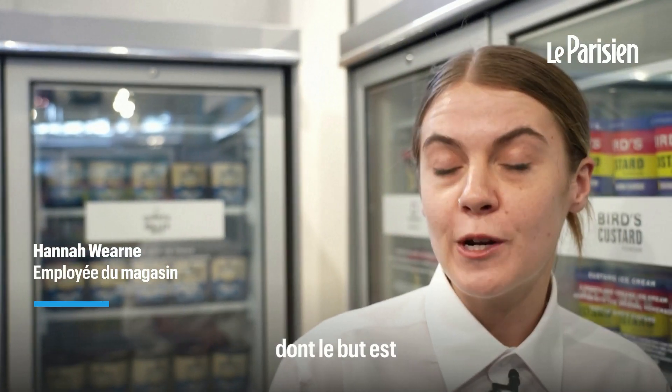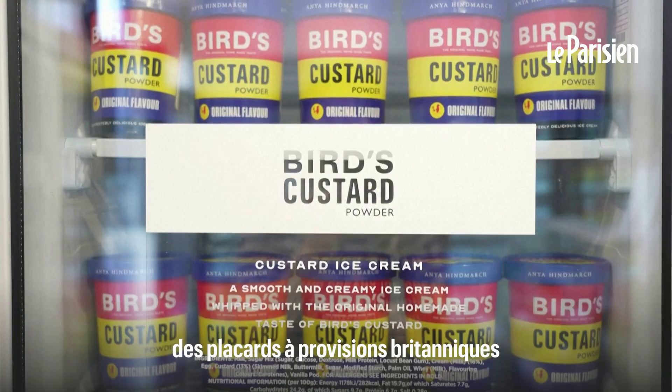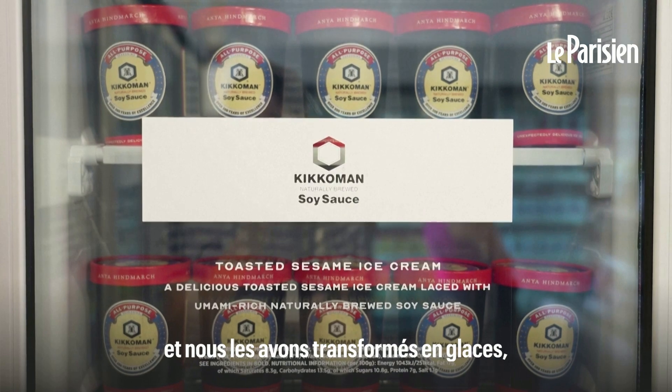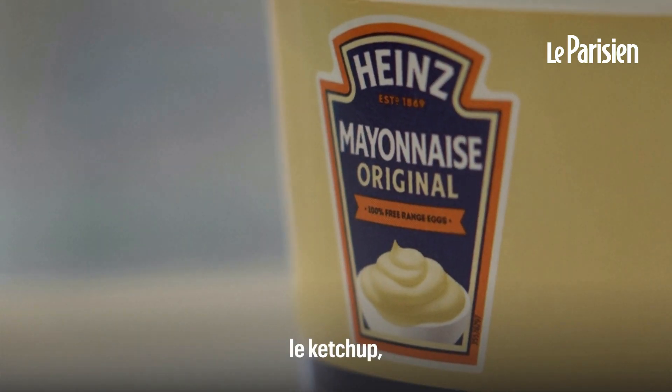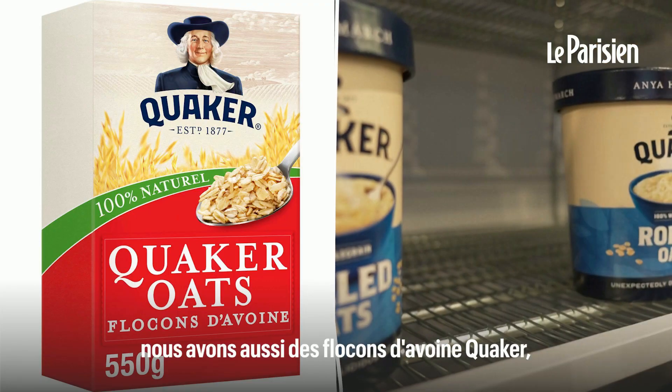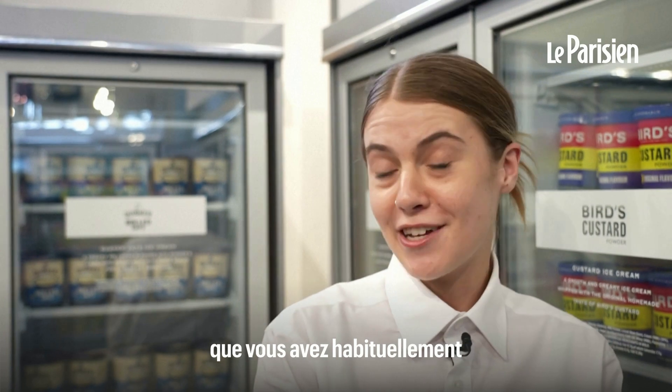This is the Ice Cream Project, created by Anya Highmarch. It's all about elevating everyday flavours — taking British store cupboard classics and turning them into ice cream. We have flavours like Heinz baked beans, mayo, ketchup, Quaker rolled oats, PG Tips — all the fun things you usually find in your store cupboard.